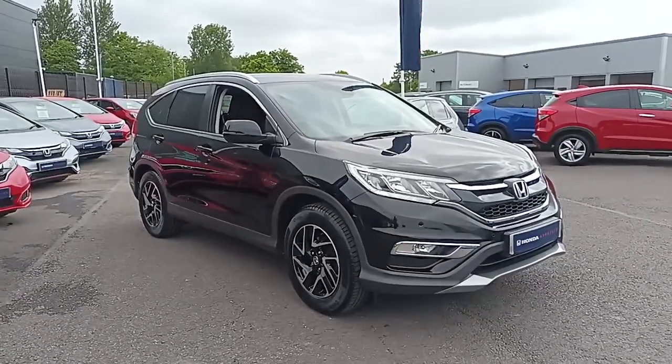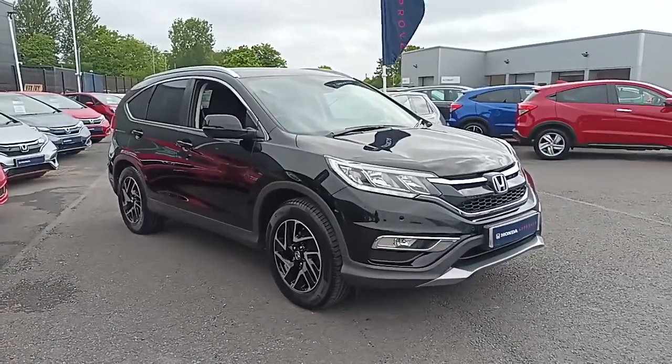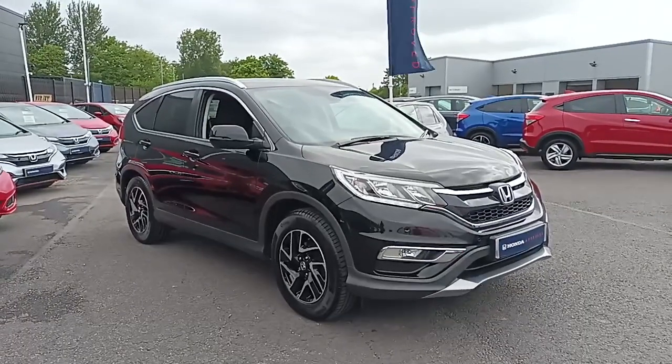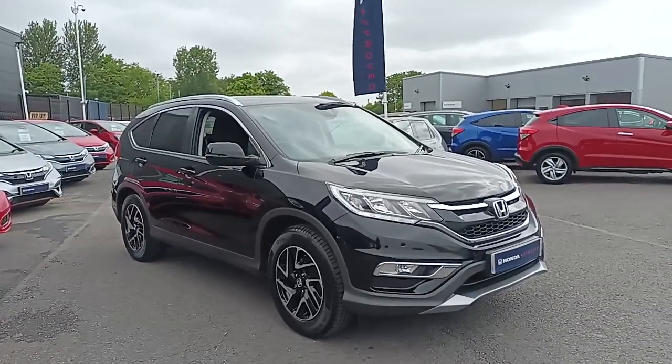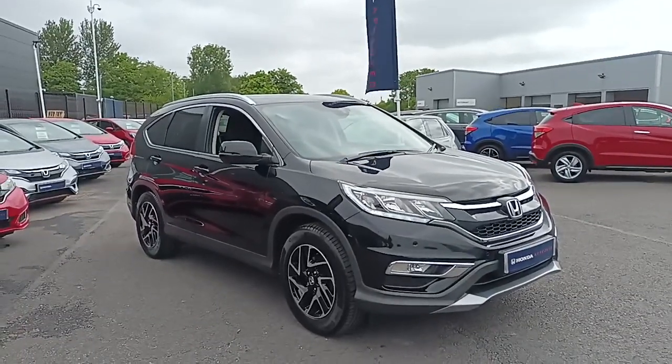Hi everyone, welcome to South for Honda. I'm Tom, the Internet Specialist, and the next car on our list is this fantastic Honda CR-V 1.6 diesel SE Plus in Crystal Black. It's a fantastic looking car with plenty of key features, which I'll go through some of them with you today.